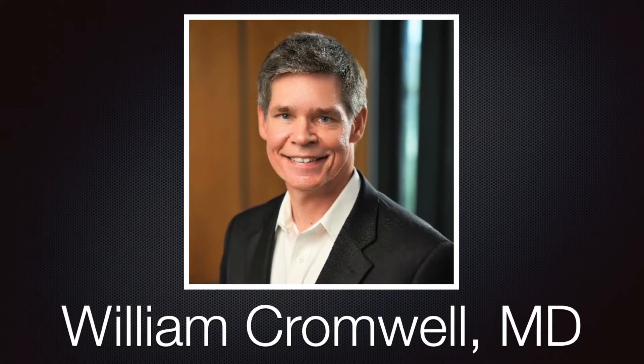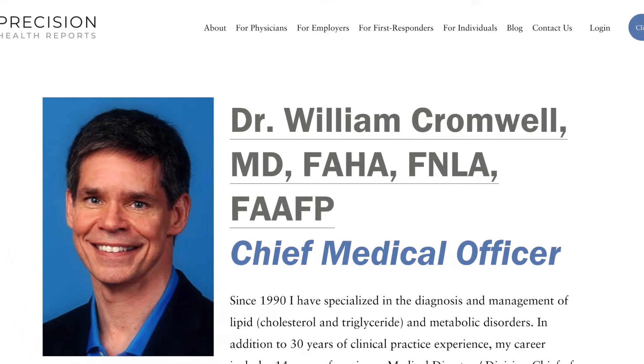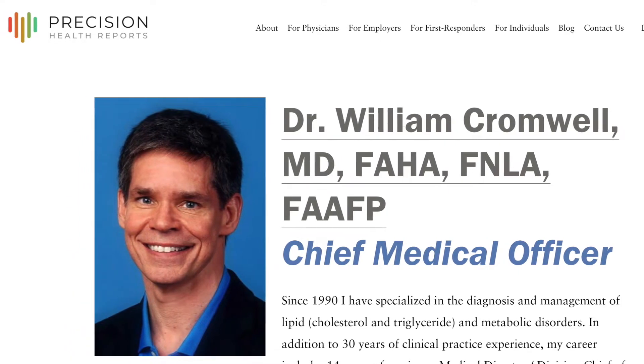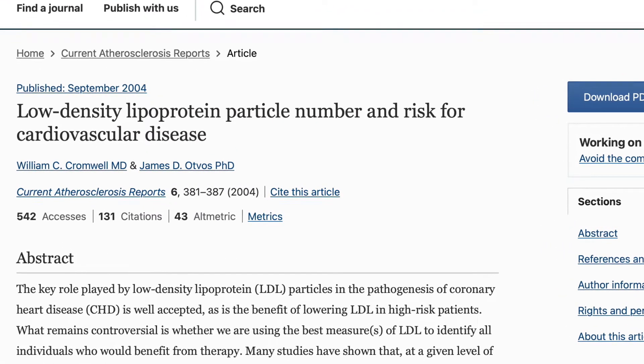Our guest is Dr. William Cromwell, board-certified clinical lipidologist and fellow of the National Lipid Association with three decades of experience diagnosing and managing lipoprotein and metabolic disorders. Dr. Cromwell heads the Lipoprotein and Metabolic Disorders Institute, is founder and chief medical officer at Precision Health Reports, and is also a professor at Wake Forest University School of Medicine. He has published extensively on lipid physiology and metabolic disease.